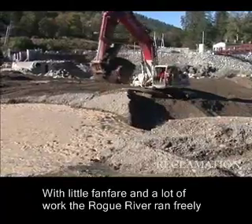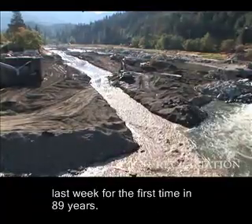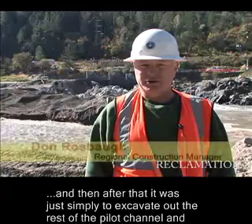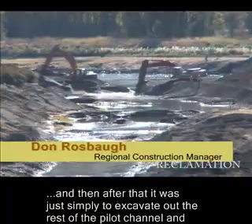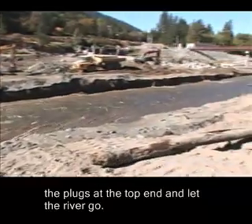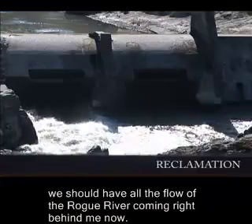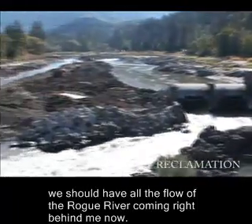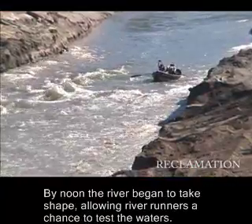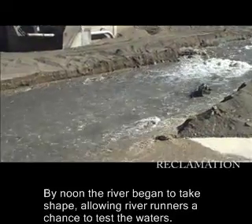With little fanfare and a lot of work, the Rogue River ran freely last week for the first time in 89 years. After that it was simply to excavate out the rest of the pilot channel and the plugs at the top end and let the river go. While they were doing this simultaneously, they were closing the radio gates, so all the flow of the Rogue River is coming right behind me now. By noon, the river began to take shape, allowing river runners a chance to test the waters.